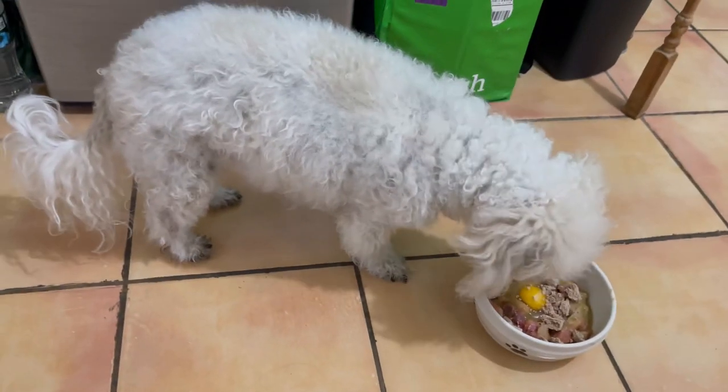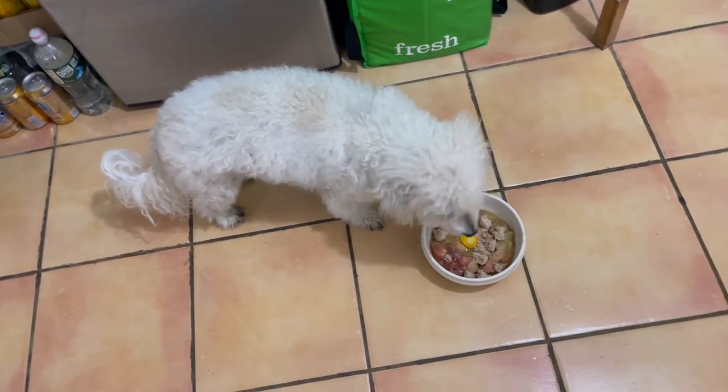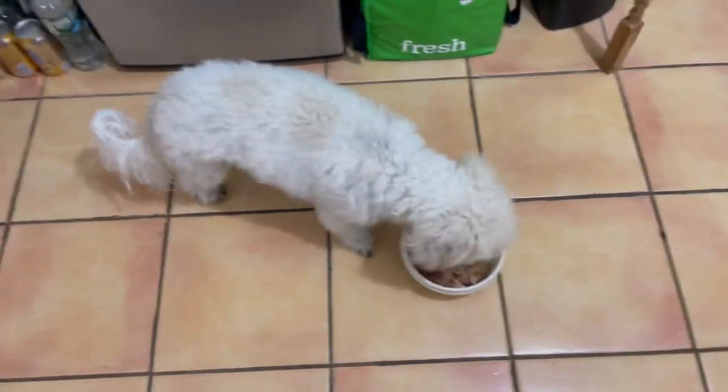She's getting groomed tomorrow, so if I don't show her again today — her hair's getting long and knotted at points, so it's about time. I'm excited.